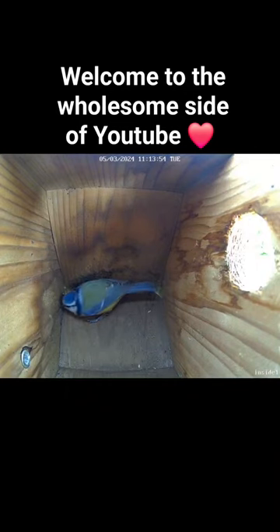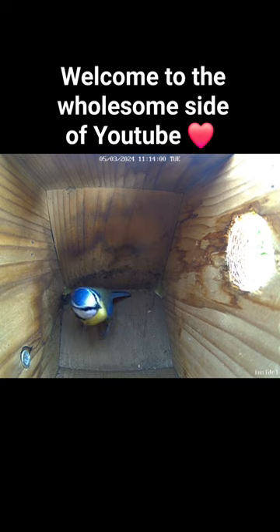Another day and another blue tit visit to the nest box. This here is actually the male. It's come in to check if the nest box is safe for the incoming female that's about to come in.